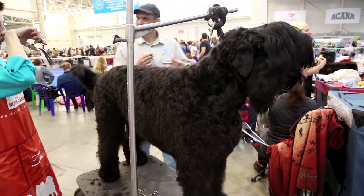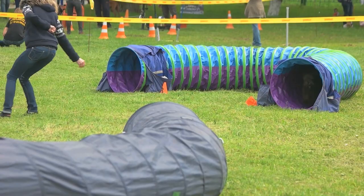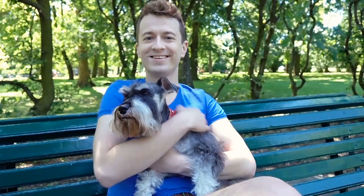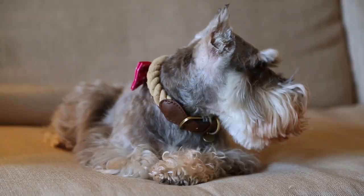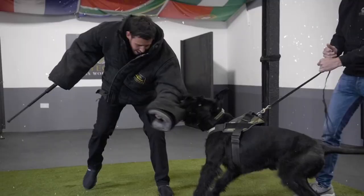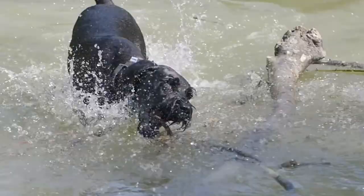Number 5: Schnauzer. Schnauzers come in different sizes but they all tend to make intelligent watchdogs who are full of energy. They were originally bred to be vermin hunters, but today they make great hypoallergenic companion pets. Over the years, giant Schnauzers have been used as stock dogs, police dogs, search and rescue dogs, detection dogs, drug dogs, and more.